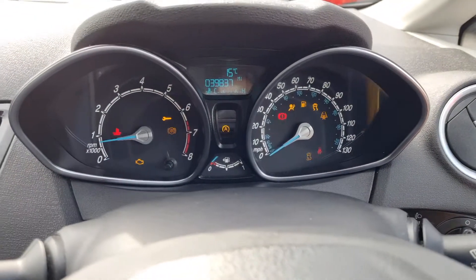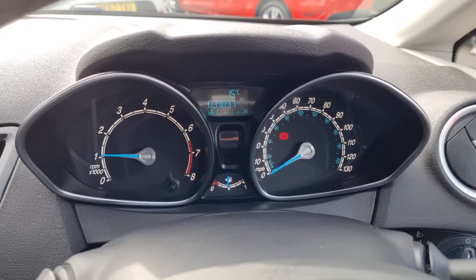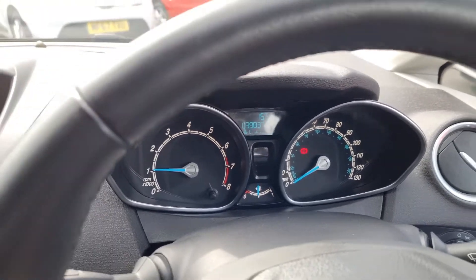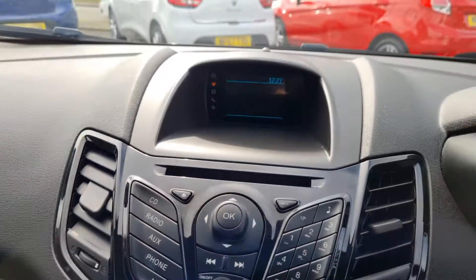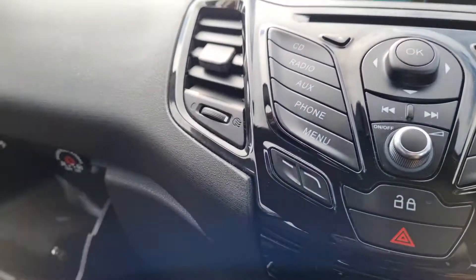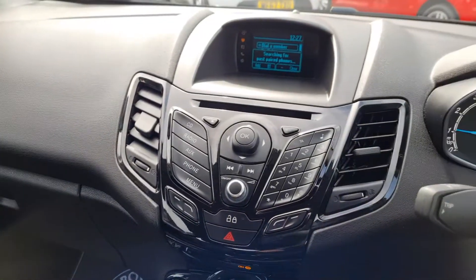Just starting the car out — there's your mileage, 39,837, and half a tank of fuel as well. Back over to the controls, you've got your radio controls and it does have Bluetooth. Push the little phone button and it will try and search for previously paired phones. Into the glove box you've got your locking wheel nut key and also your handbooks, so all present and correct.